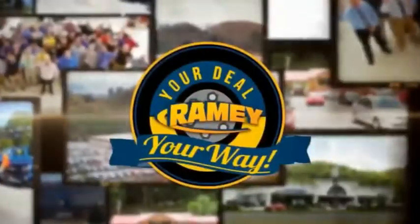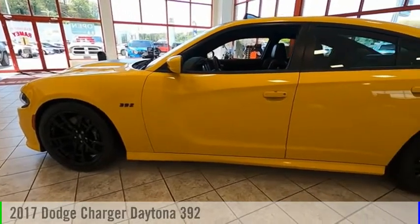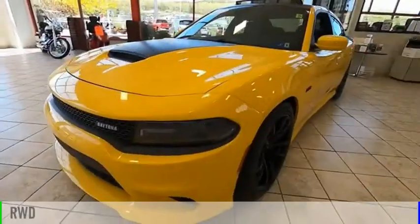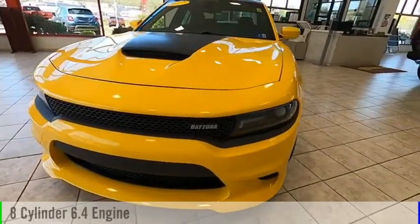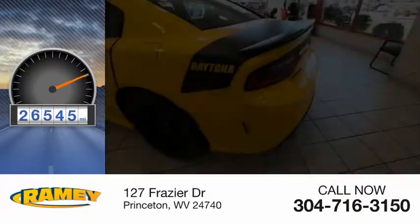Amy, it's your deal, your way. We are pleased to show you the 2017 Charger. This vehicle is powered by a rear-wheel drive, eight-cylinder, 6.4-liter engine. This vehicle has less than 30,000 miles.